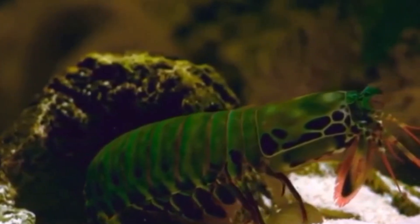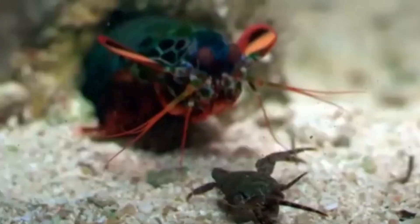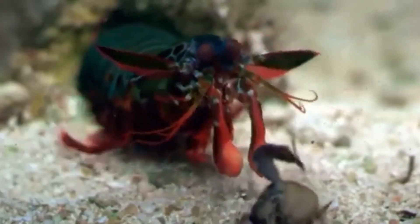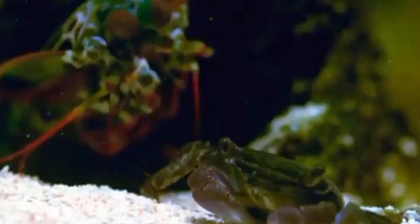Mantis shrimp have compound eyes that are made up of tens of thousands of omatidia — elements containing a cluster of photoreceptor cells, support cells, and pigment cells — much like flies. In the species with spectacular vision, gonodactylids and lysiosquillids, the middle of the eye has six rows of modified omatidia called the mid-band.